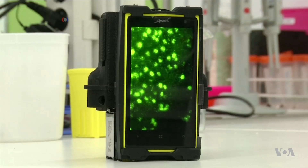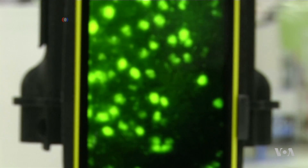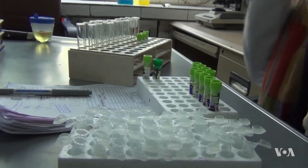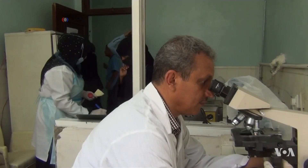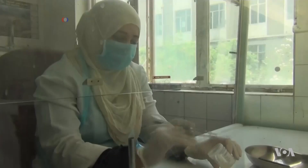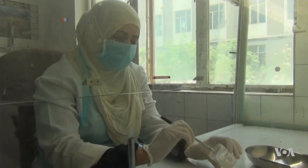Because the microscope runs on the smartphone battery and does not require any external power source, the developers expect it to be especially valuable for clinics in resource-poor areas. The technology could make it easier to diagnose and treat antibiotic-resistant tuberculosis.